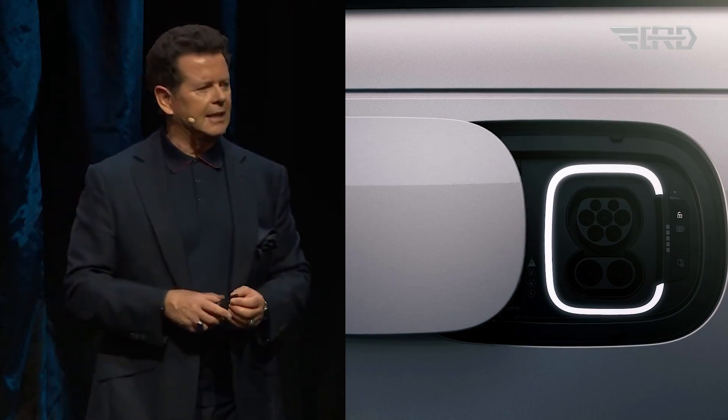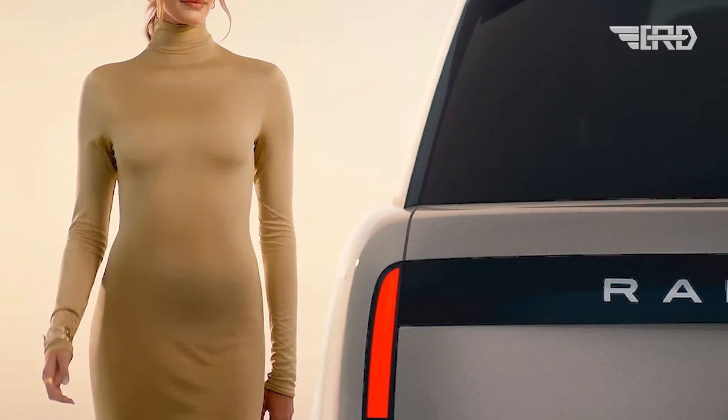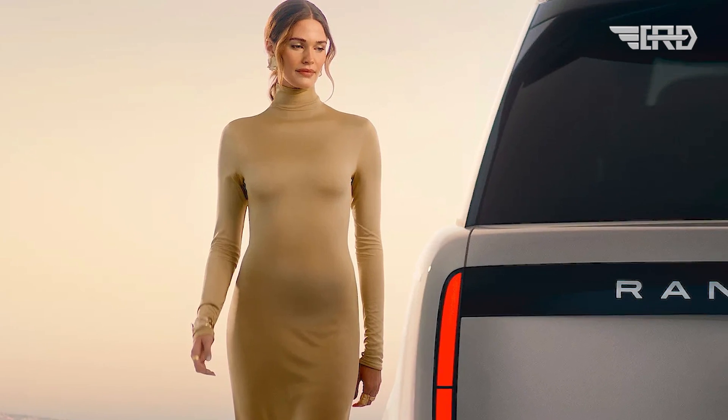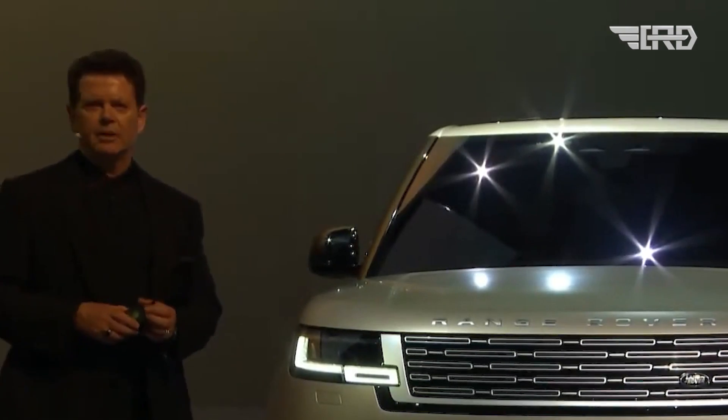The upcoming Range Rover Electric from Land Rover represents a significant leap forward in the luxury SUV segment, blending the iconic Range Rover legacy with cutting-edge electric vehicle technology. Set to debut in 2024, this electric iteration promises performance on par with the flagship Range Rover V8, renowned for its robust 606hp output.